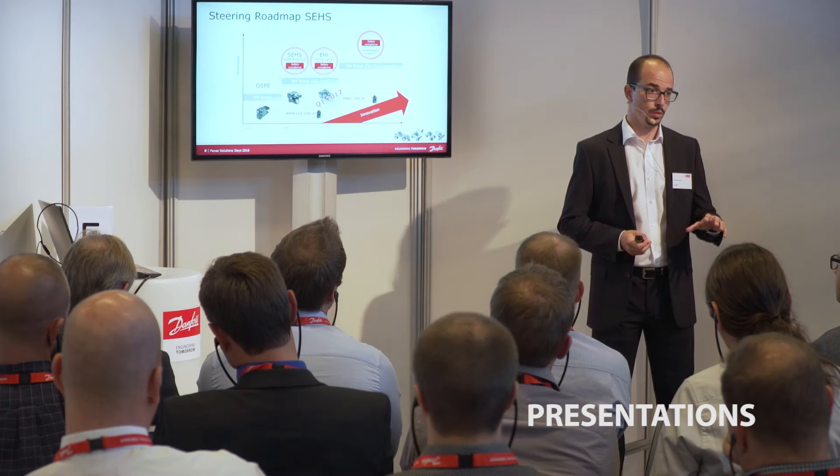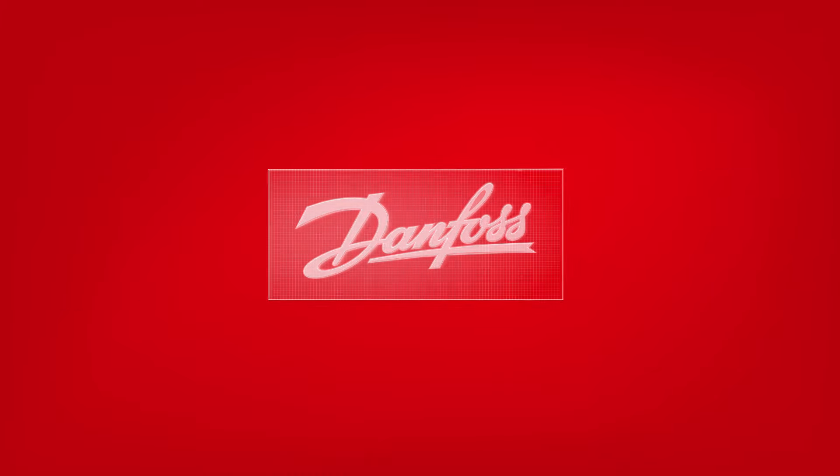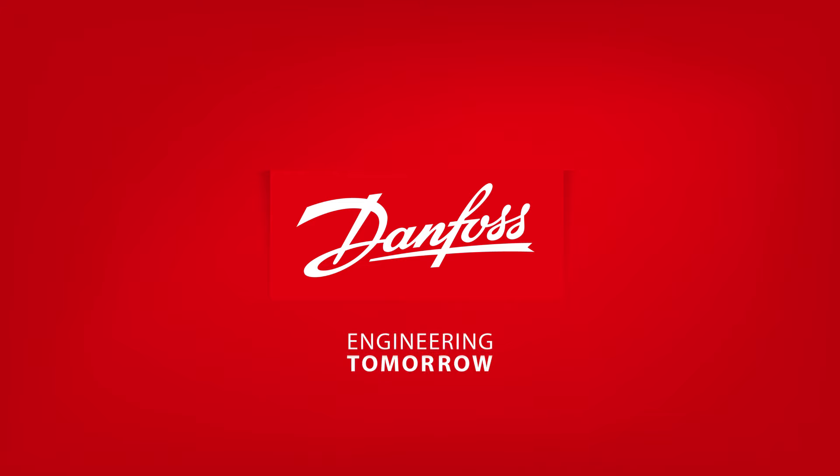We also have a perfect test area of 3,000 square meters.